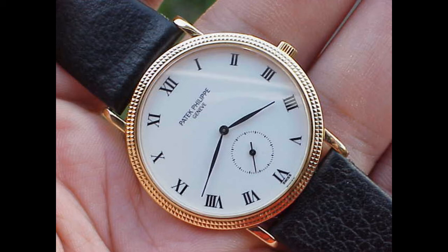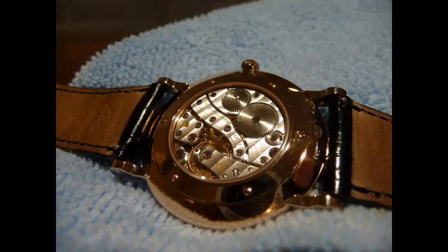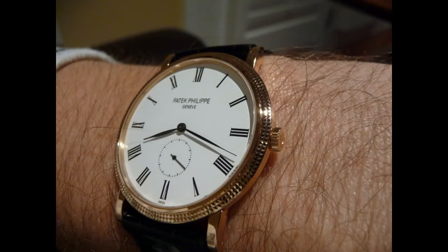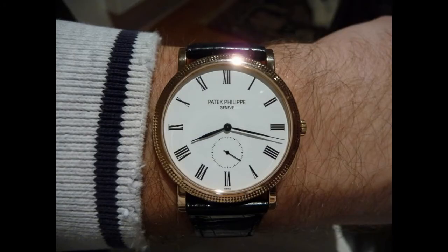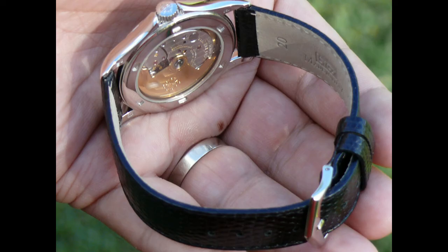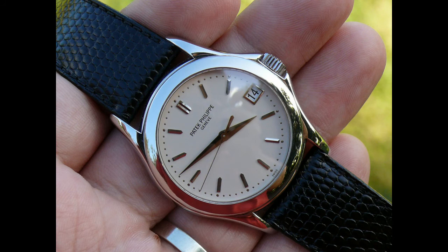Archie himself has actually owned a 3919 and really loved the piece. The 3919 has since been expanded further to become the 5119, which is the 36mm version. There are so many different incarnations of the Calatrava — as everyone knows, Archie has a 5107 Calatrava in white gold, which he loves. But if you want to be a complete traditionalist and look at legends, the reference 96 would be considered the first Calatrava.